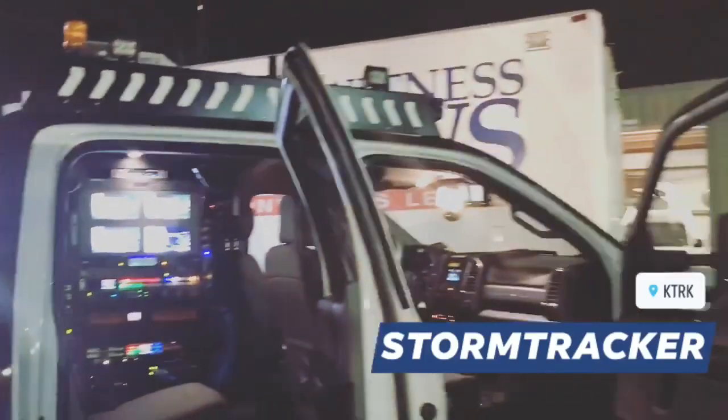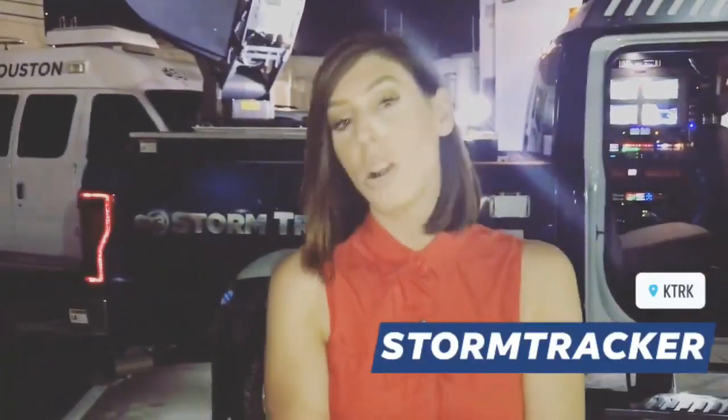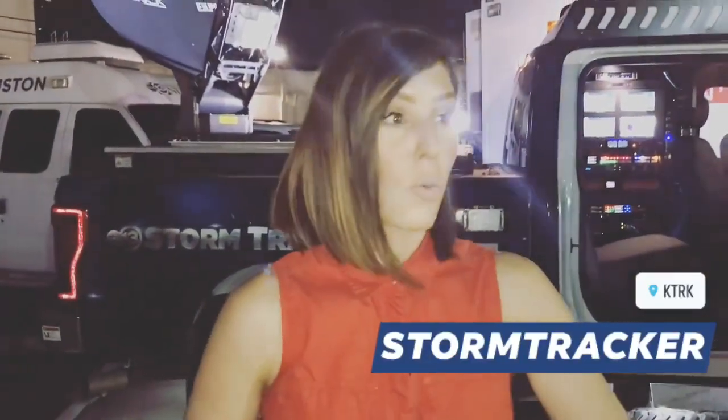This is our newest storm tracker — a huge pickup. We've got so many of those vehicles. We will make sure to be out to keep you covered when it rains, when it storms, when it hurricanes.